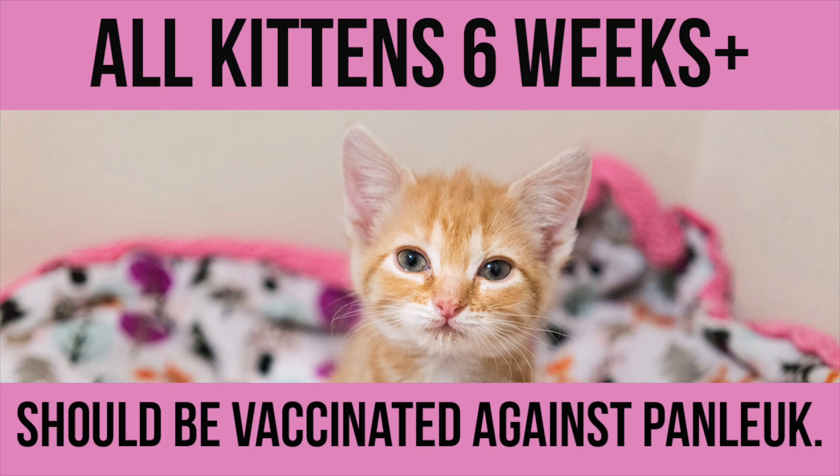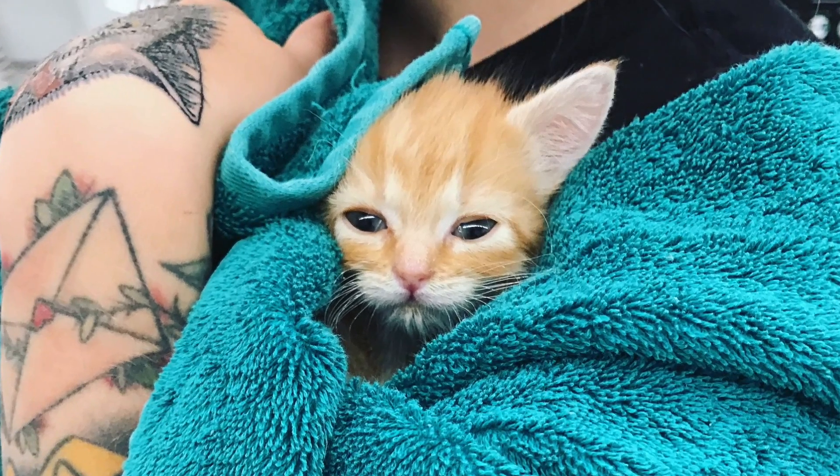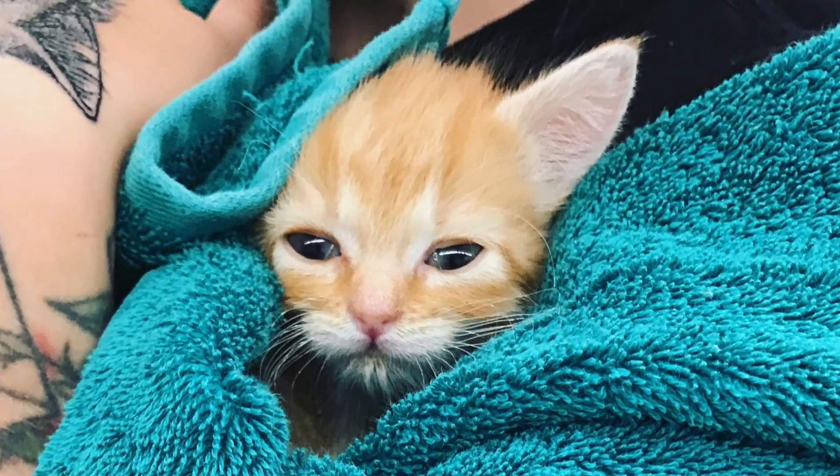Panleukopenia is a disease caused by the feline parvovirus. It's a horrible virus that primarily impacts immunocompromised cats, which is why it's most common in little kittens. This virus wreaks havoc through the GI tract. It can cause rapid decline in health. Panleukopenia kittens often do not survive the illness and can die from dehydration, anemia, sepsis, or other secondary conditions.